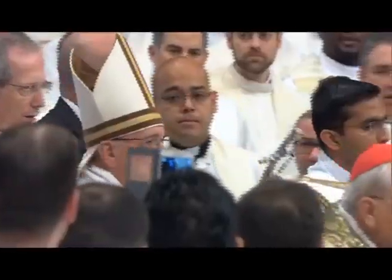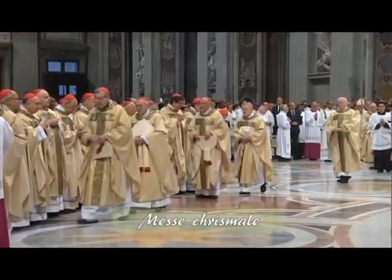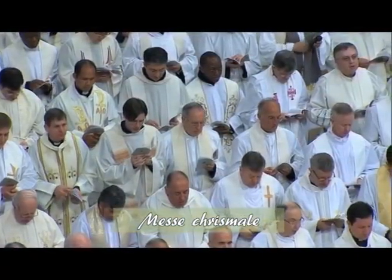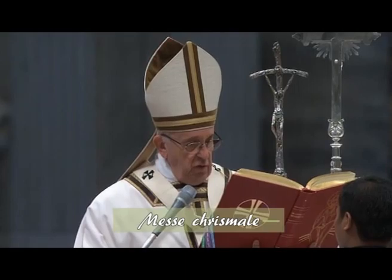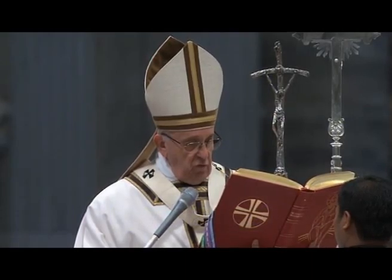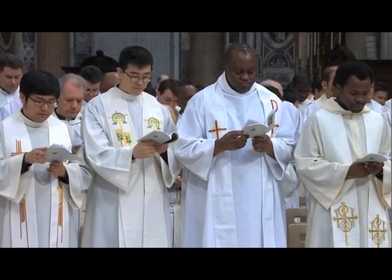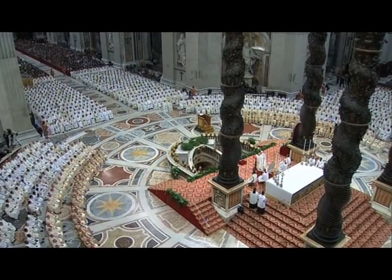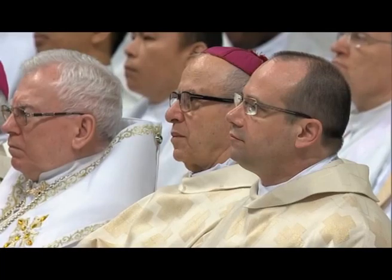The Chrism Mass is one of Holy Week's lesser-known ceremonies. During this Mass, the priests renew their vows alongside the bishop. During this homily at the Vatican, the Pope usually addresses the priests. This year, he has given them some very concrete advice: they have been asked to embody mercy and to show it with concrete works.